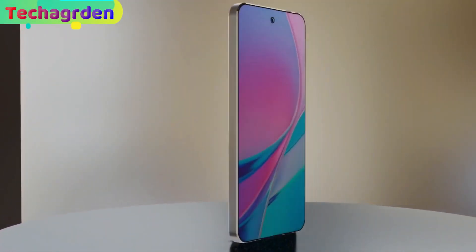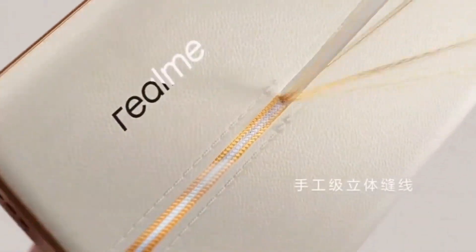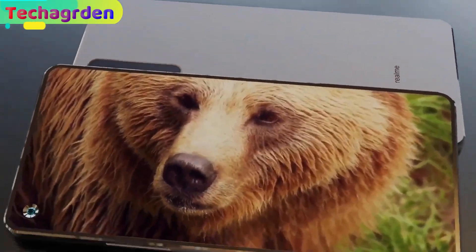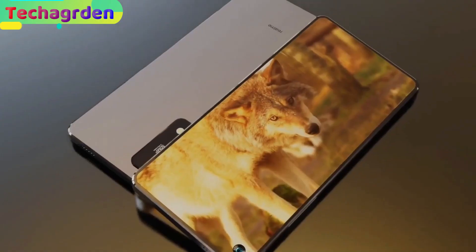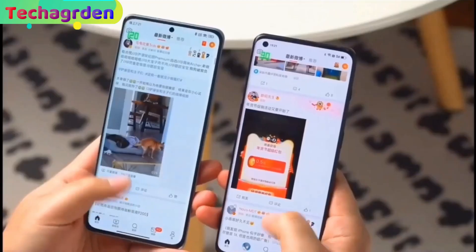Welcome back to my review of the Realme 11 Pro, the most popular Android smartphone with amazing features. Let's start with the display. The Realme 11 Pro has a 6.7-inch Full HD+ AMOLED display with a 120Hz refresh rate.